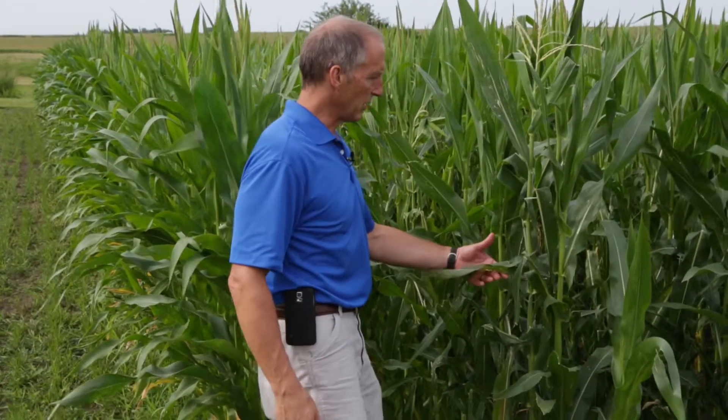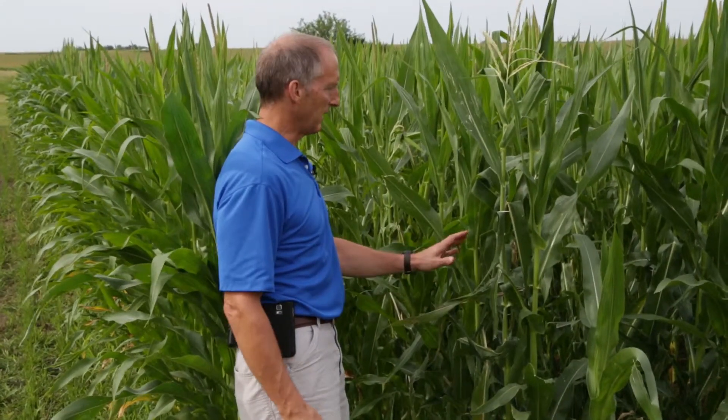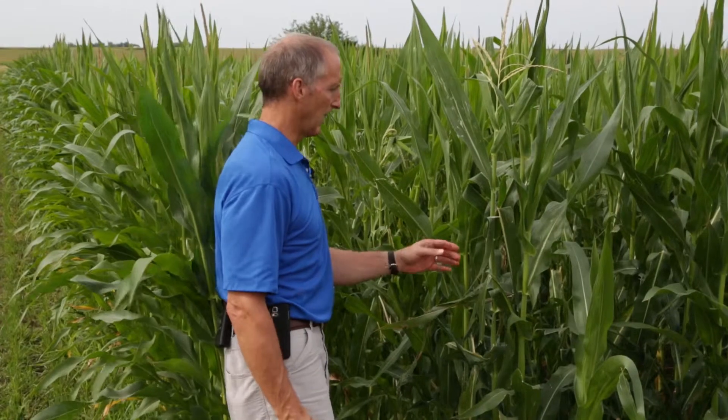There's a lot of leaf damage here — mid-rib breakage, defoliation, etc. That will factor into the adjustment as to potential yield loss and how that is scored.